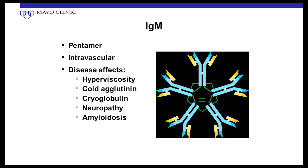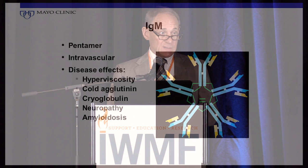The IgM molecule is actually five molecules joined together, forming a very large — hence 'macroglobulin' — protein that stays primarily in the bloodstream and doesn't really leave. This large molecule causes the blood to become very thick and viscous. When there's a large amount of it, that causes the hyperviscosity problem. It can also be associated with amyloidosis, neuropathy, and other things. Hyperviscosity is one of the medical emergencies we will occasionally see.